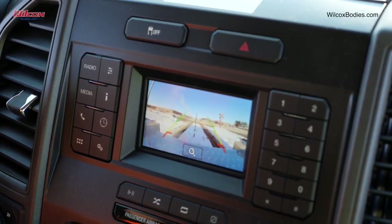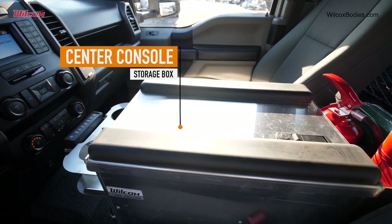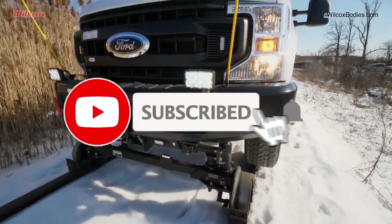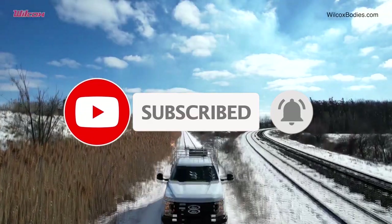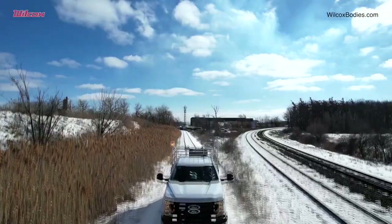Thank you for joining us on this adventure of limitless potential. If you're as captivated as we are, don't forget to hit the like button, subscribe for more mind-bending content, and prepare to be inspired by the machines that are redefining our world. Until we meet again, keep dreaming, keep innovating, and keep pushing the limits of what's possible.